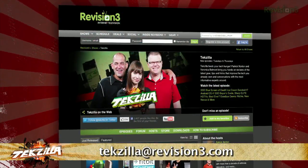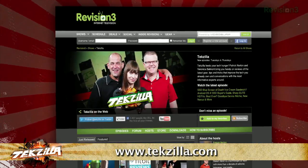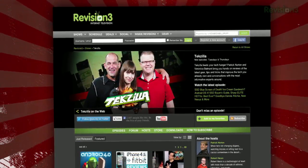just email us at techzilla@revision3.com. And as always, techzilla.com is the place to find more tips, tricks, product reviews, and how-tos.